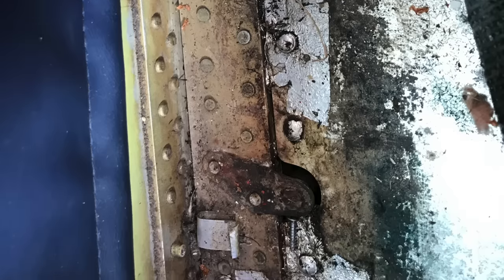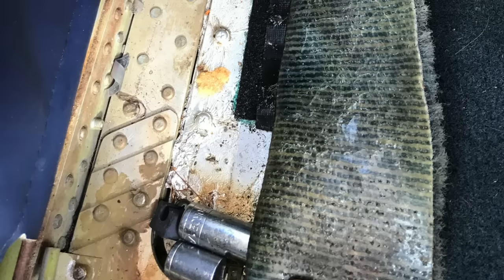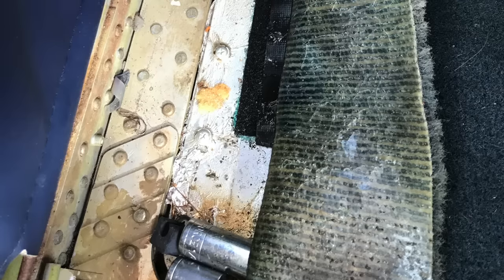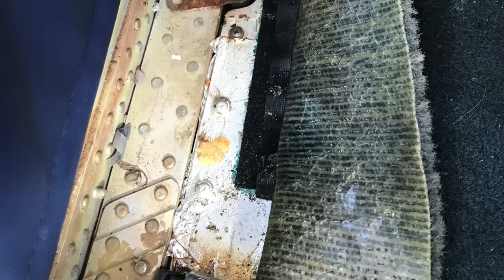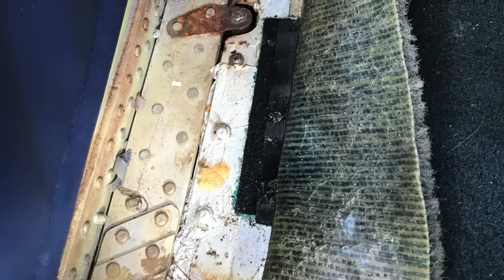I was completely shocked when I didn't find any mice in this thing. I thought I was going to have a raccoon come out at me, let alone mice and rats scurrying out. Nothing was in the plane and there was no evidence of any nest anywhere as I started to dig deeper and deeper.